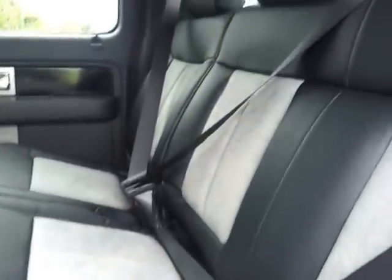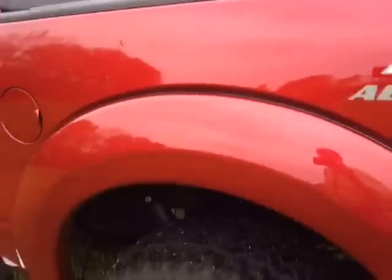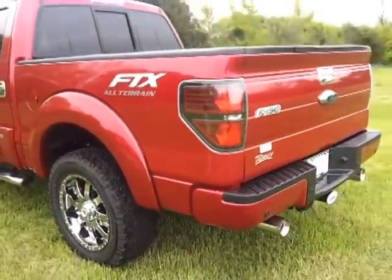It's got two-tone leather with suede inserts and floor mats, a power point in the back. This thing's got the moonroof, bed liner, and tailgate step.